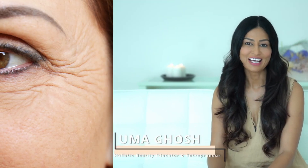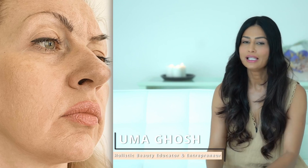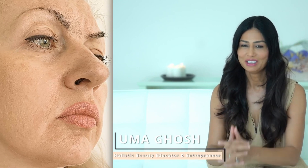Ageing is something we all have to pass through. The fine lines, wrinkles, and sagging skin are unavoidable. However, this does not mean that you have to sit there helplessly as you watch your body age. There are some things you can do to slow down this process. Here are the top anti-ageing hacks you might want to consider.